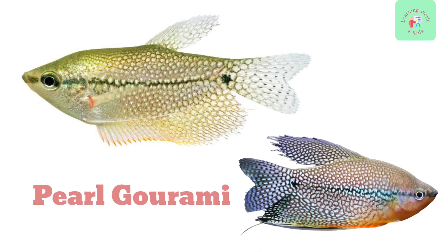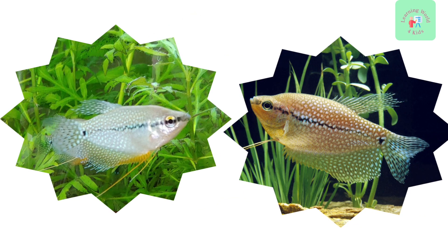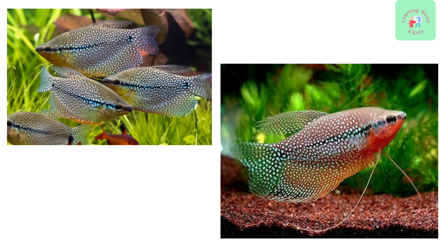Introducing the Pearl Gourami. These fish are known for their shiny, pearl-like scales and beautiful, flowing fins. They are calm and peaceful in nature.